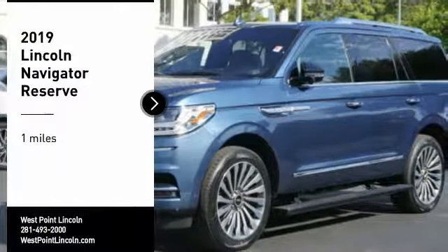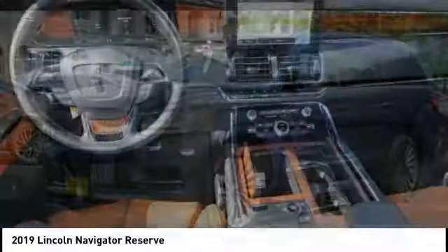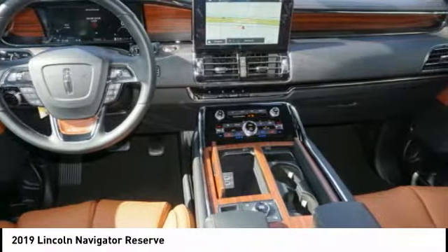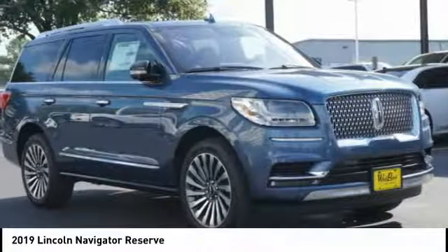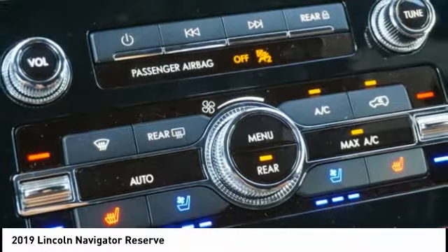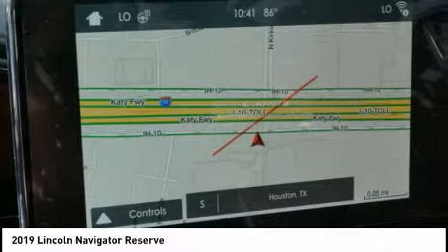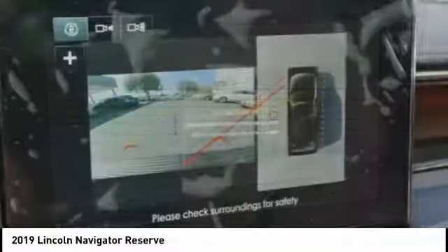Come test drive the 2019 Lincoln Navigator. The Lincoln Navigator offers over 100 cubic feet of cargo space, three rows of seating for up to eight passengers, and best-in-class legroom, as well as an authoritative 5.4-liter three-valve V8 flex-fuel engine. This luxury SUV is powerfully persuasive.